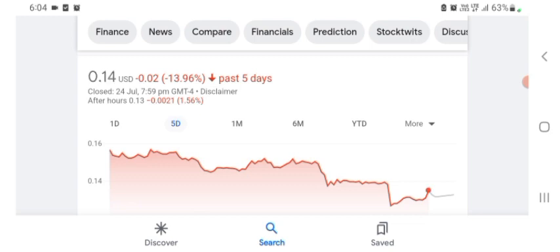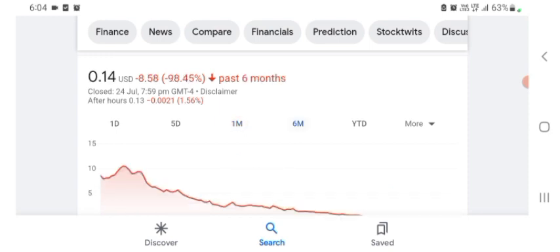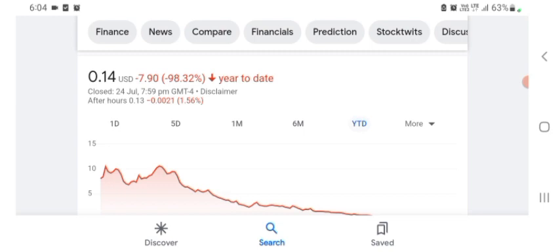In one month before, the stock was trading at 20.59% negative in a day. In six months before, the stock was trading at 98.45% negative in a day. And in total, the stock was trading at 98.32% negative. So we can easily see the stock was negative.